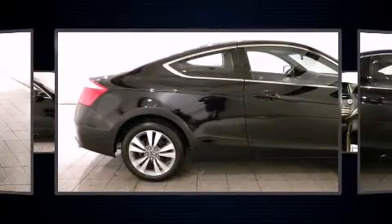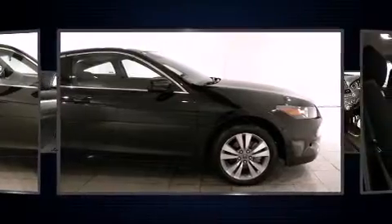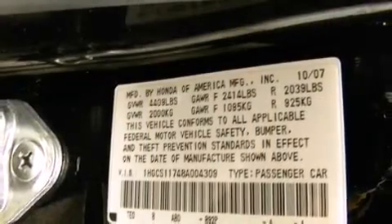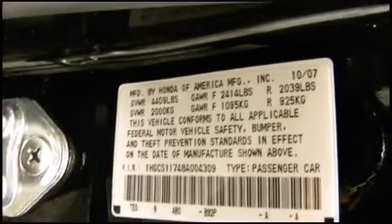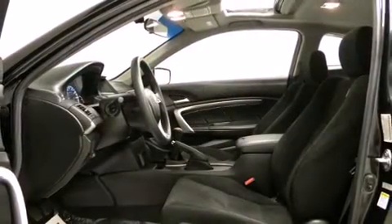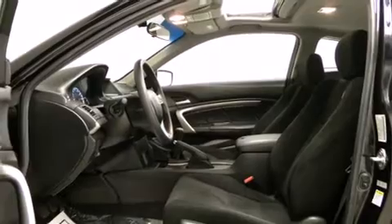A premium sound drive system with seven speakers provides you and your passengers a sensational audio experience. Honda ensures the safety and security of its passengers with equipment such as traction control, a security system, and four-wheel disc brakes with ABS.